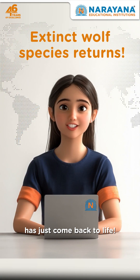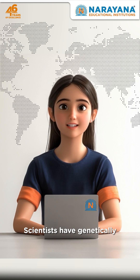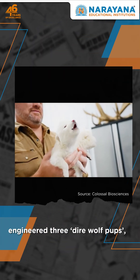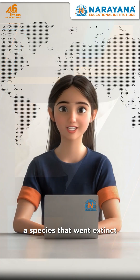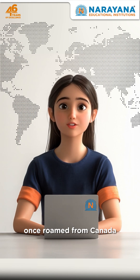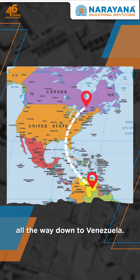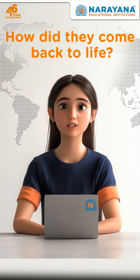An extinct wolf species has just come back to life. Scientists have genetically engineered three direwolf pups, a species that went extinct over 12,000 years ago. These fierce predators once roamed from Canada all the way down to Venezuela. But if they had gone extinct, how did they come back to life?